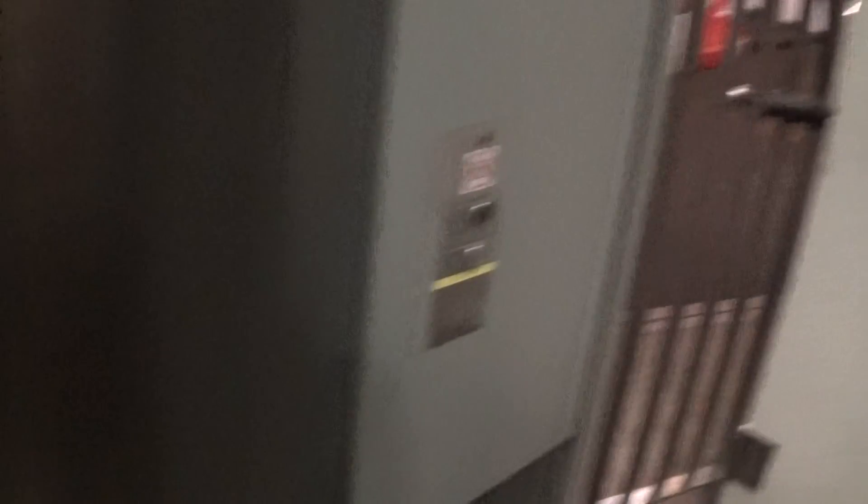Here it is. Let's go to one. Here we go. Capacity: 1,000 kilos, 20 persons, fitted in 2012.